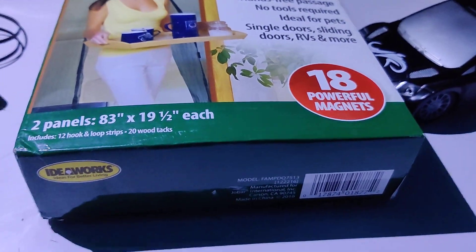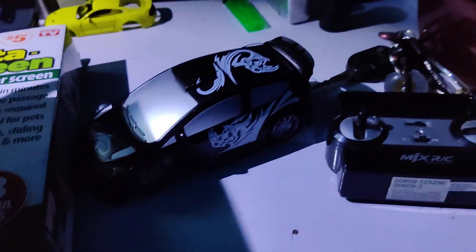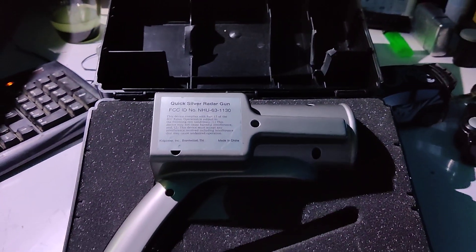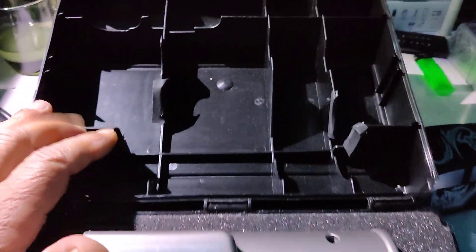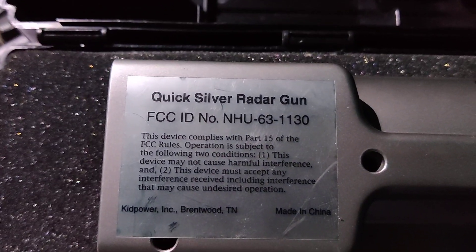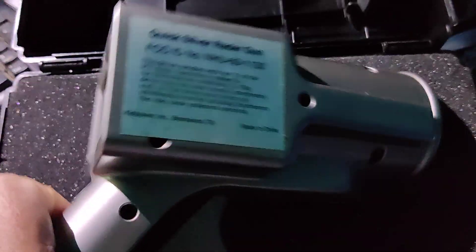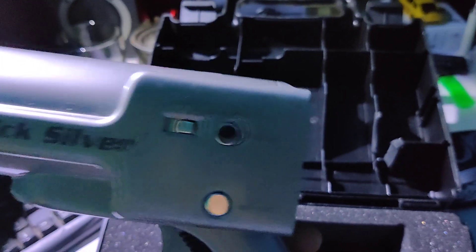And then we happened to find this right here. I'll back up a little bit so you can see. This has got a case and everything. What this is is a Quicksilver radar gun. That does look like a radar gun to me.